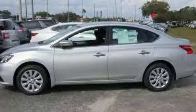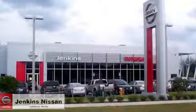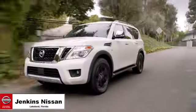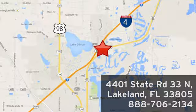built for the human race. See what it can do for you when you take it for a test drive. Jenkins Nissan, where the deals are real. Or visit us in person at 4401 State Road 33 North in Lakeland, Florida.